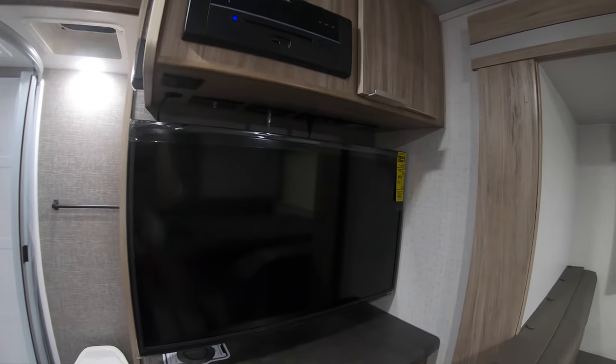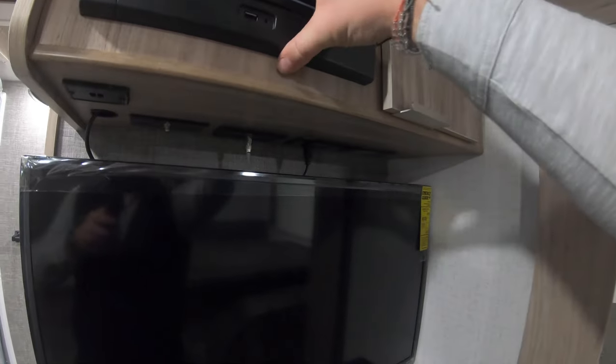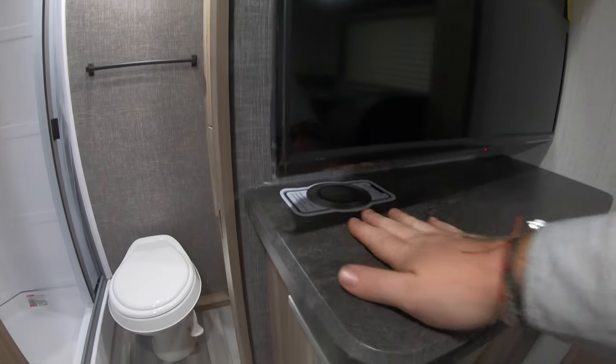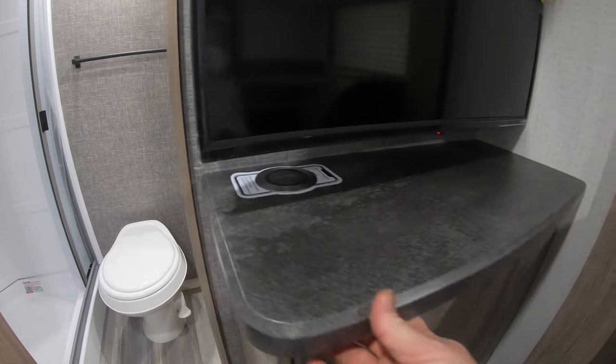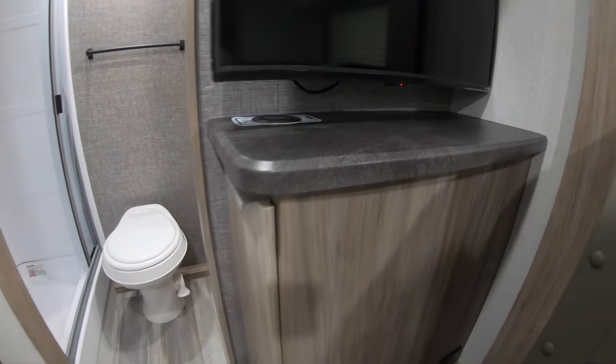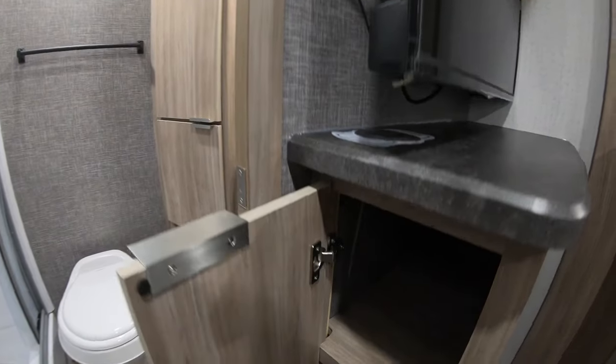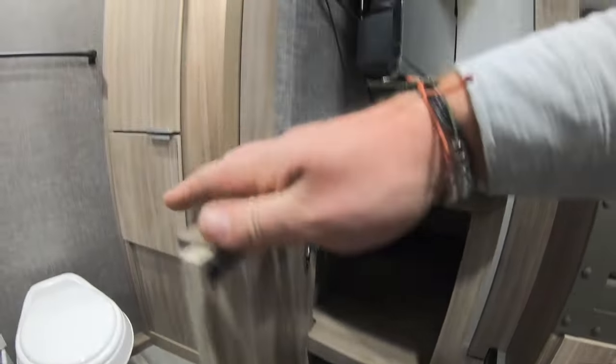Moving around, there's a little entertainment system with TV, Bluetooth, CD, USB, and auxiliary — all built in. You also have a quick connect for your cell phone right there. Some nice little features, and a good little pantry or extra storage down below.